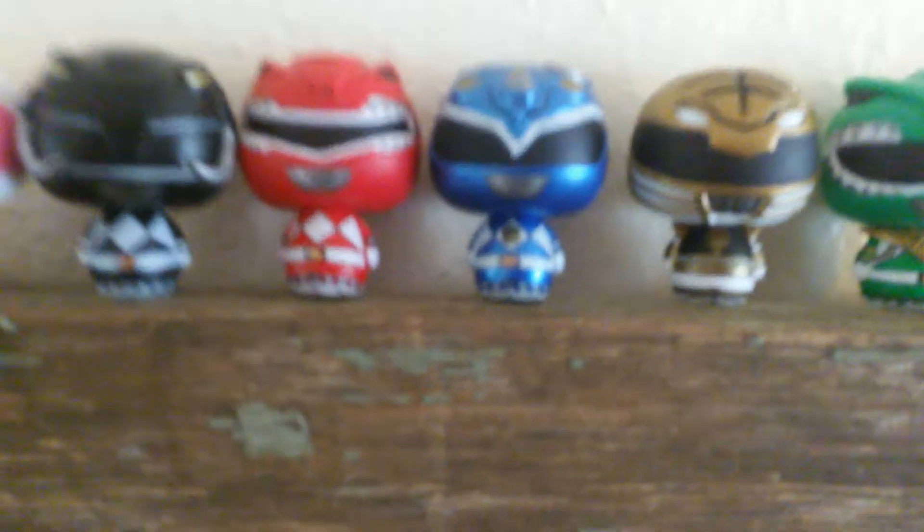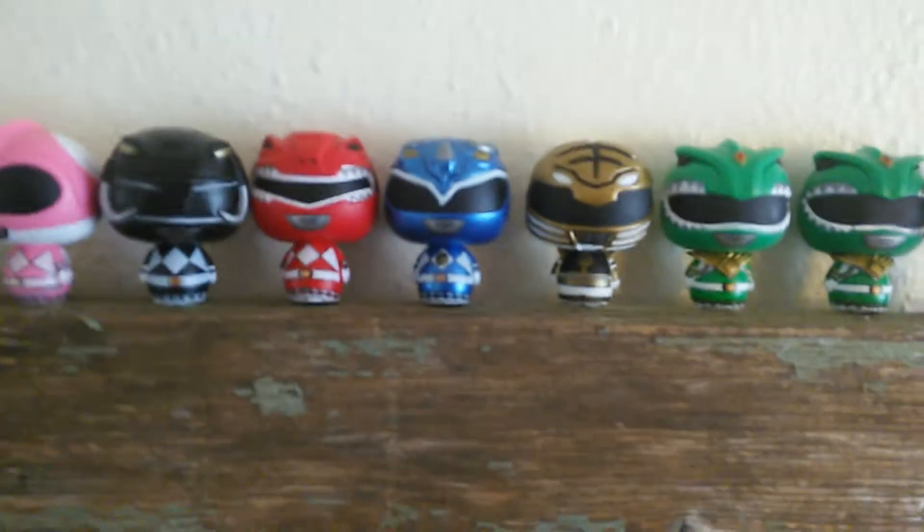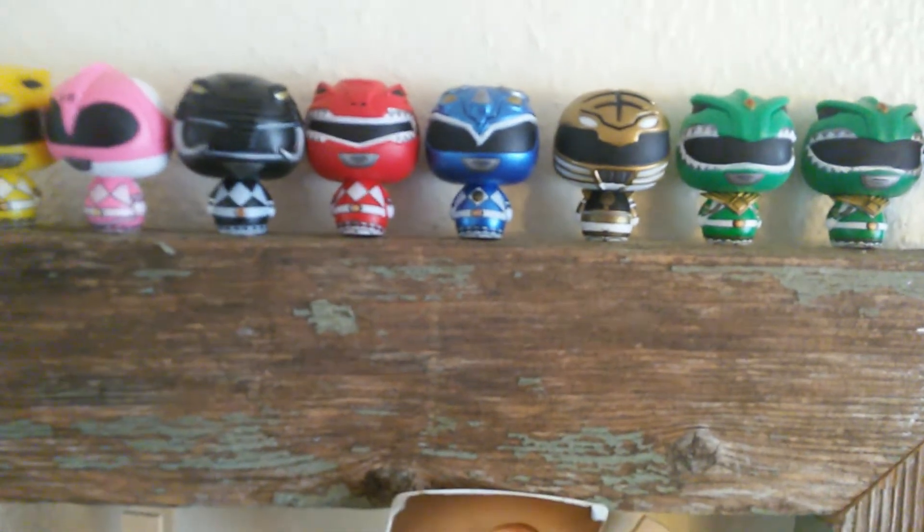The very first one I got was actually this dude right here — the only one that's metallic, the metallic Blue Ranger. After seeing this guy I was like, man, this thing's pretty detailed, you know, with the helmet and such.